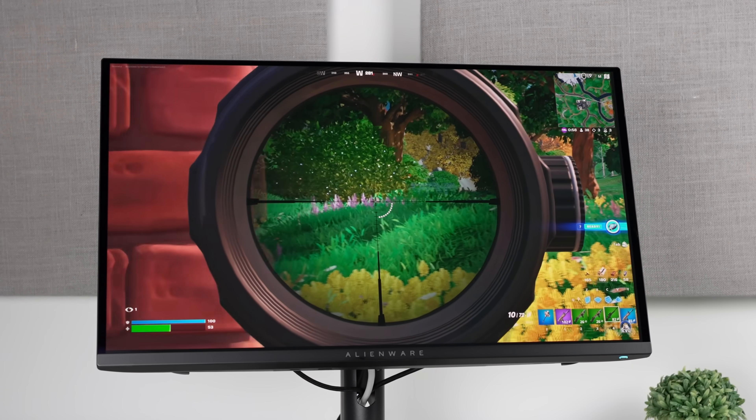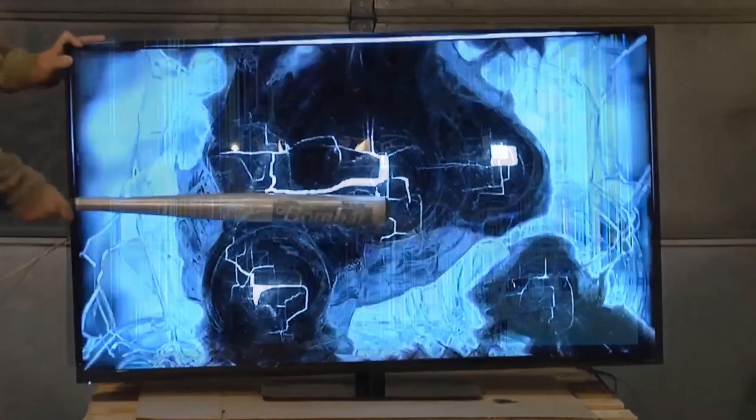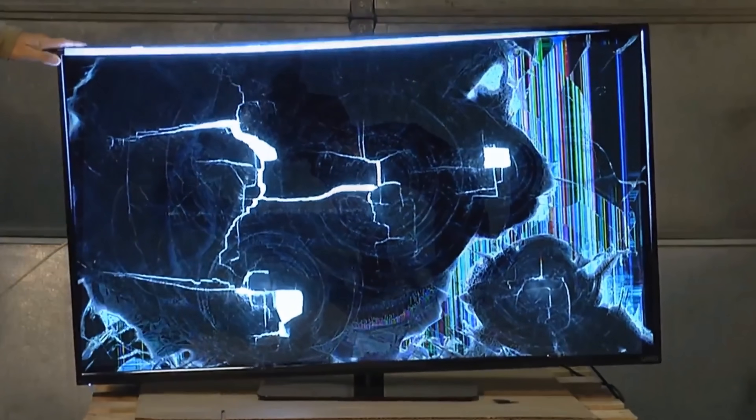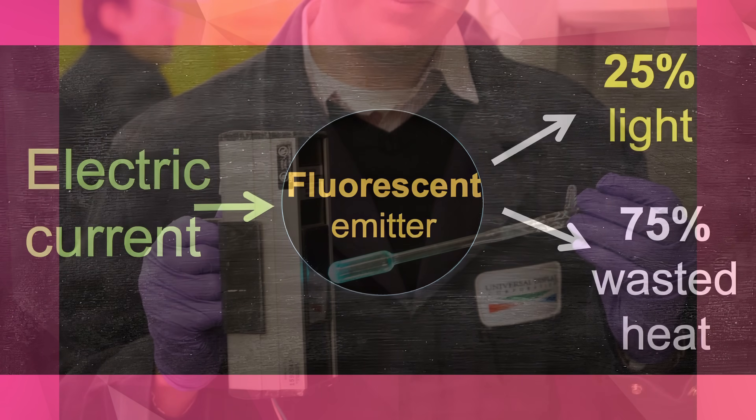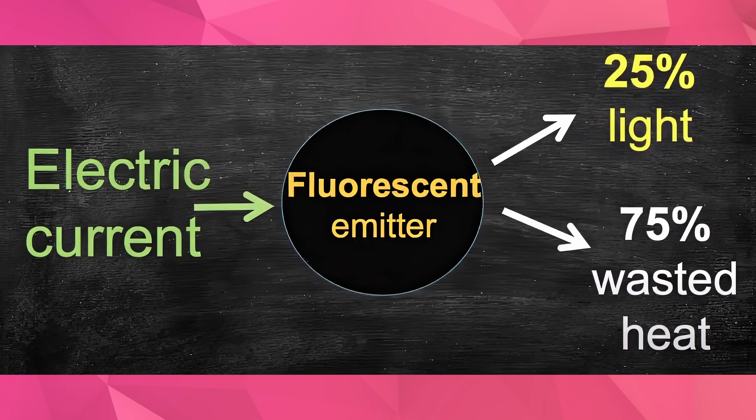Starting off with what is FOLED: currently in OLEDs, the blue light is a fluorescent blue light, and unfortunately this appears to be a weak point of OLED technology and could be part of the reason why OLEDs do eventually burn in if safety precautions aren't taken. The shift to FOLED would move us from fluorescent blue to phosphorescent blue. According to a Digital Trends article — linked in the description — the current fluorescent blue light actually wastes around 75% of the electric current supplied as heat.